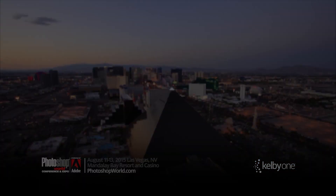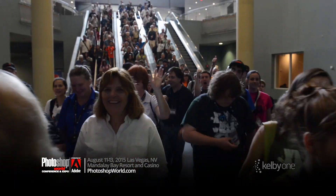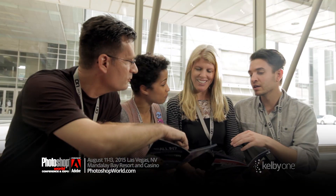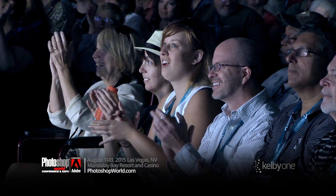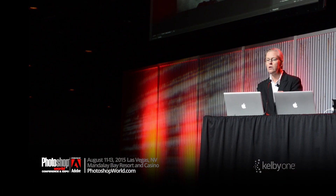We also have the Photoshop World Lightroom track. If you're going to the Photoshop World Conference and Expo in Las Vegas this August, we have an entire Lightroom track that runs every single day. In fact, you can go to Photoshop World and take nothing but Lightroom classes the entire conference. We've got you covered from some of the world's best Lightroom instructors.